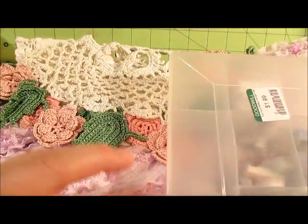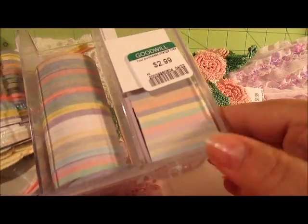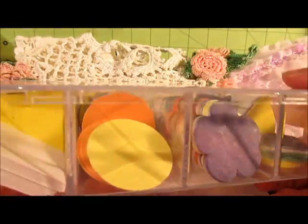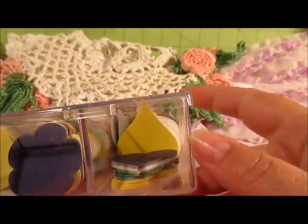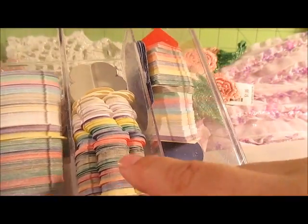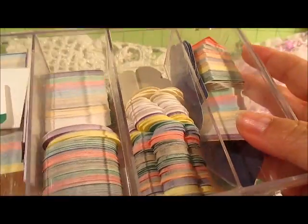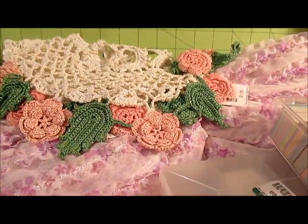And for $2.99 I found this case with die-cut shapes — it's got squares, circles, flowers, and hearts. I might be able to layer these up to create flowers. I thought this was pretty neat; I've not seen anything like this before, so I got that.